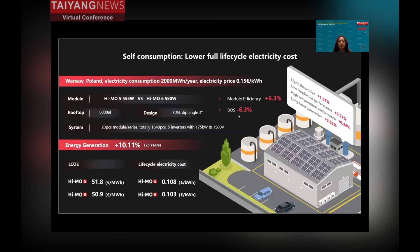This slide shows a simulation of a C&I project located in Poland. For C&I projects mainly for self-consumption, assuming an electricity price of 0.15 euro per kilowatt-hour, the HEMO6 can bring more generation compared with the HEMO4 product, reduce LCOE cost, and reduce electricity costs — all because of upgrades in light absorption, low irradiation performance, high-temperature performance, and long-term generation.